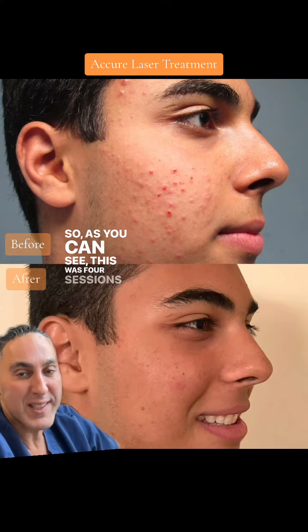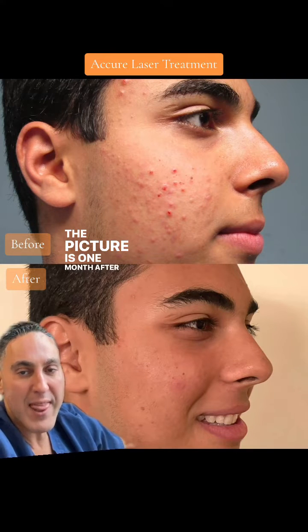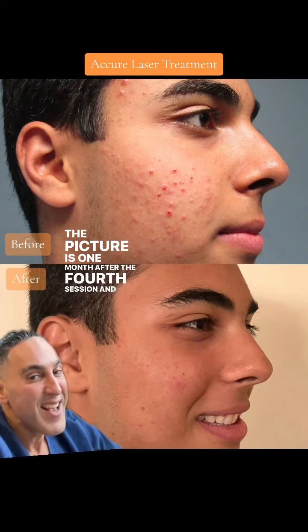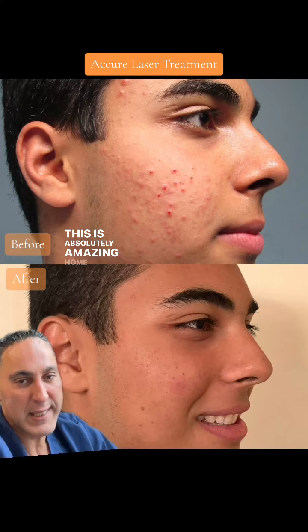As you can see, this was four sessions of the Acure laser. The picture is one month after the fourth session, and we can all agree this is at least 80% or 90% better. This is absolutely amazing — home run.